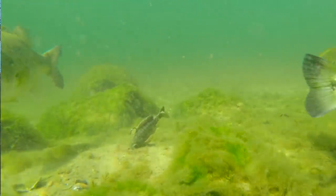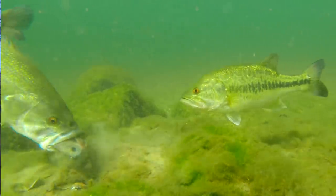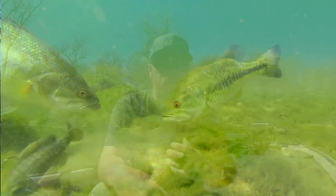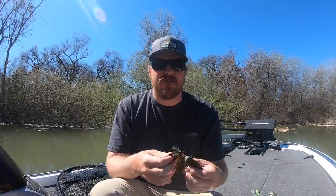Hey guys, Matt Allen here. Welcome back to Tactical Bassin. Today we are headed back underwater. We've got some awesome underwater footage for you guys of bass eating bluegill swim baits. We all know that bass are very predatory against bluegill — they love to eat them, especially in and around the spawn. Springtime is prime time for those bluegill imitators, and today we're gonna take an in-depth look at it.